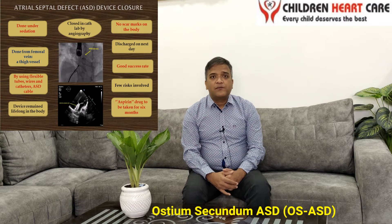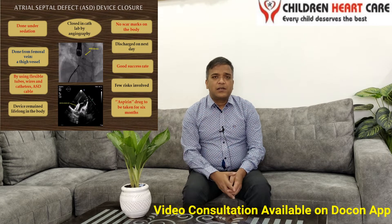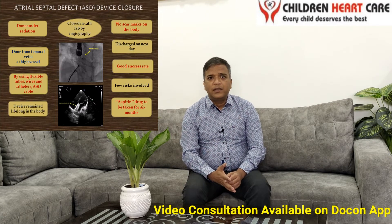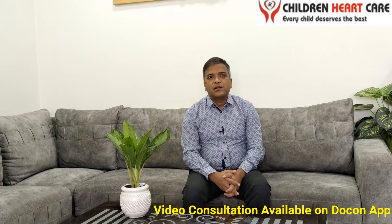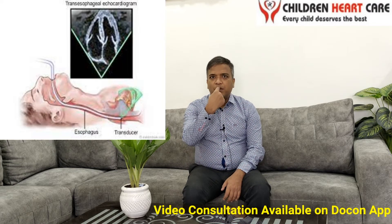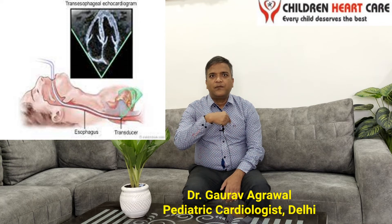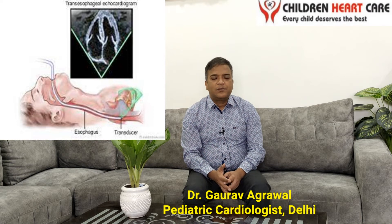In rare circumstances, when the child is bigger — adolescent or adult — we can suspect on trans-thoracic echocardiography that the child has some form of hole in the heart. But for assessing the hole in detail, we have to do a test known as trans-esophageal echocardiography, in which we put a probe through the mouth into the esophagus so the heart comes close to the probe. We can assess almost 100% of atrial septal defects with precise diagnosis, including assessing the margins of the hole and whether it is suitable for device closure.